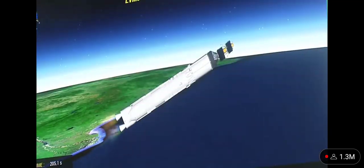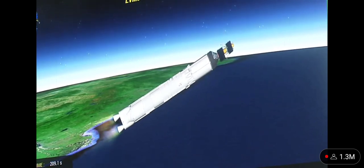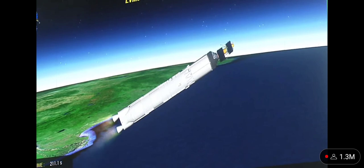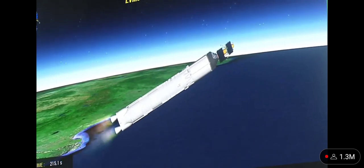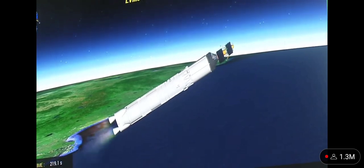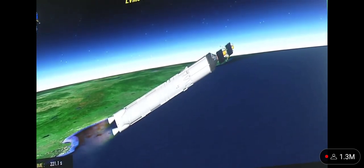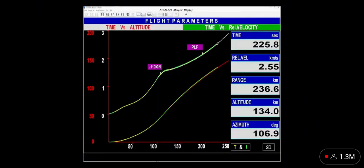Payload fairing separated. The payload fairing is separated from the vehicle, as the vehicle is now at an altitude of 114.8 km. We are at 220 seconds past the launch time. Current altitude is 135 km.